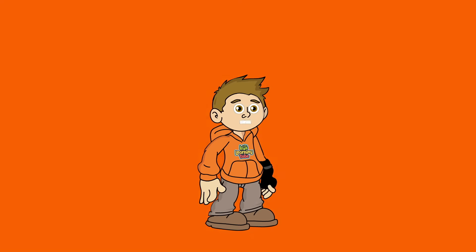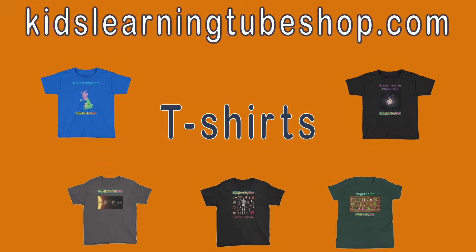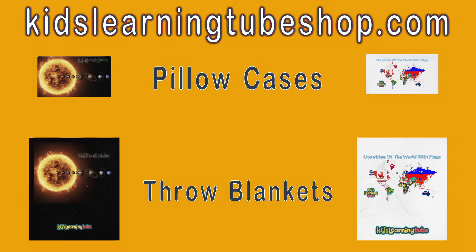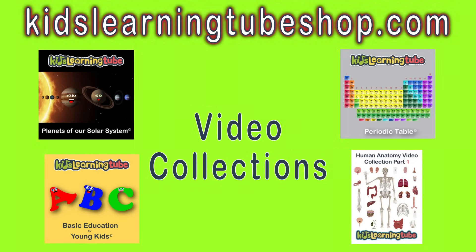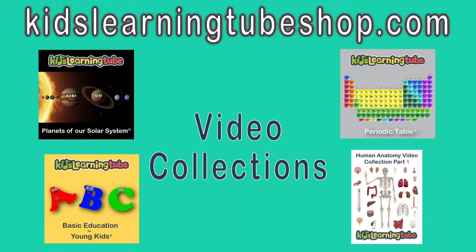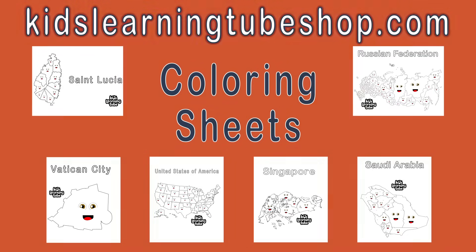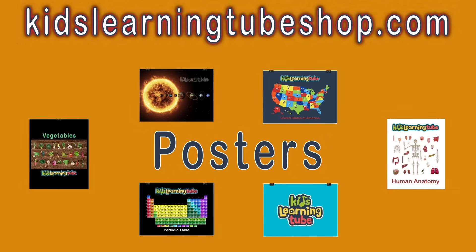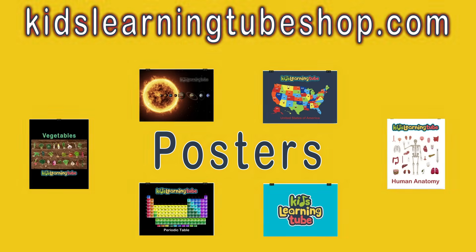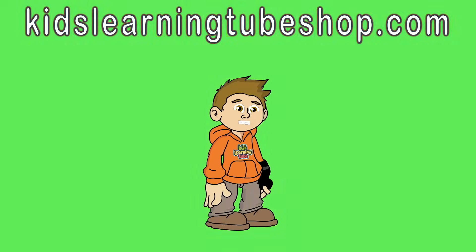Find all your favorite merch at kidslearningtubeshop.com. You can get t-shirts, throw blankets, and pillowcases. Any video subject you want from the Kids Learning Tube video collection — you can purchase your favorite music and get your favorite coloring sheet. Enjoy school even more with your new Kids Learning Tube backpack and tote bag. Hang your favorite Kids Learning Tube poster in your room. Go to kidslearningtubeshop.com and get your favorite merch today.